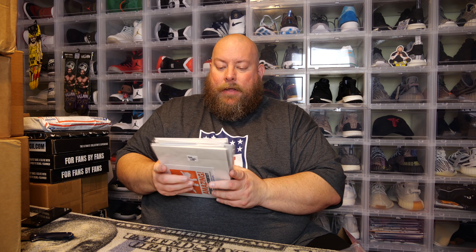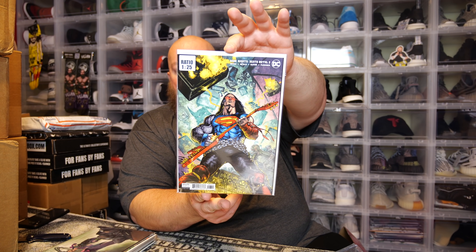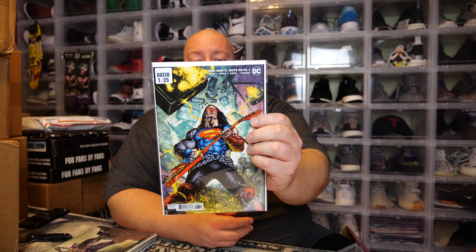First one — I actually already own this comic, I have two copies from my local comic book shops when it came out. This is Dark Knights: Death Metal number three, the one-in-25 ratio variant with Superman on the cover. Superman with kind of a metal arm thrashing down on guitar — this cover is insane. So I now have three copies of this one. I paid about $25 to $30 for the others, not sure if I'll keep all three.